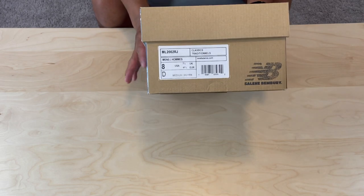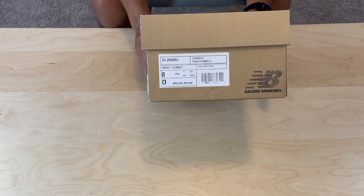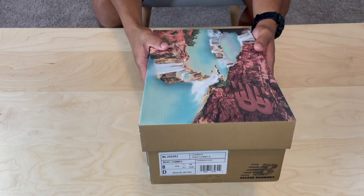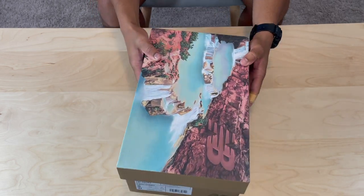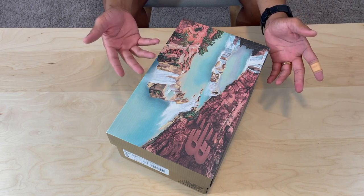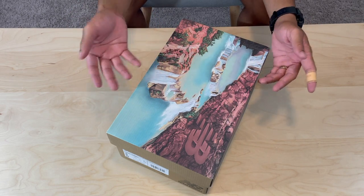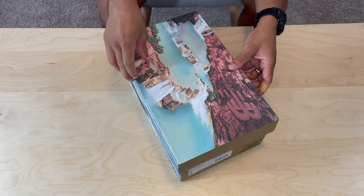My other pairs of New Balance I got in eight as well and they seem to fit perfect for me, so I'd say go true to size when you grab New Balances. But we can start with the artwork on the box.